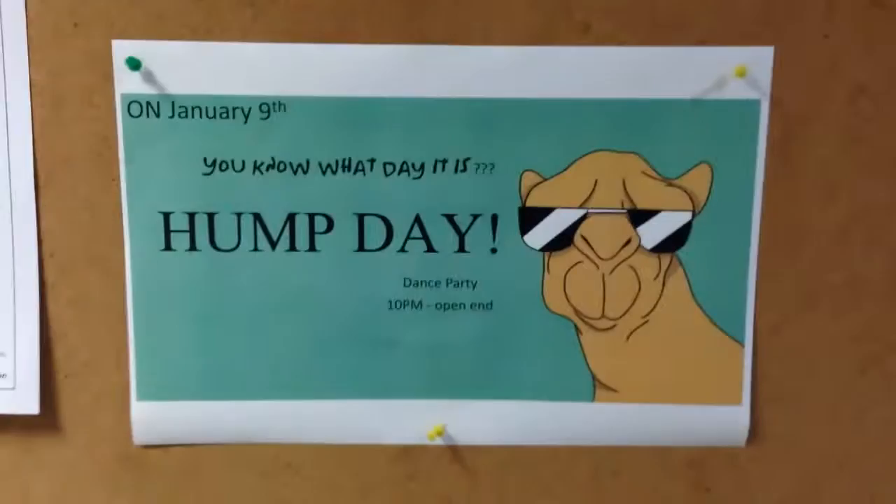Tomorrow for hump day we're having a fun dance party. I will keep you guys posted over the next few weeks, and hopefully we'll get some more really exciting samples. Bye for now from the Mariana Arc.